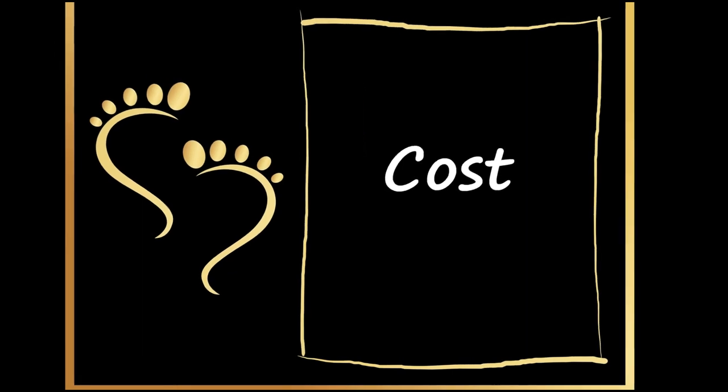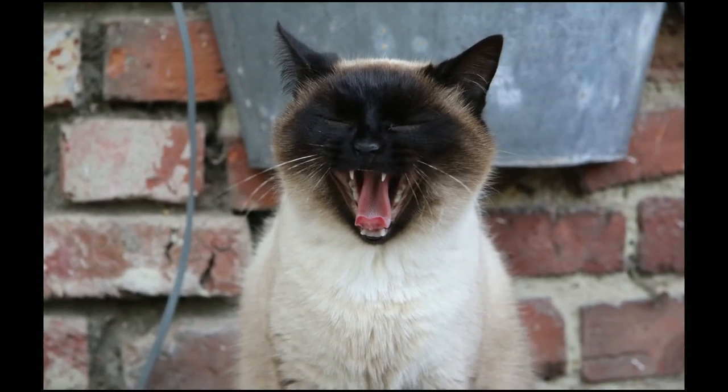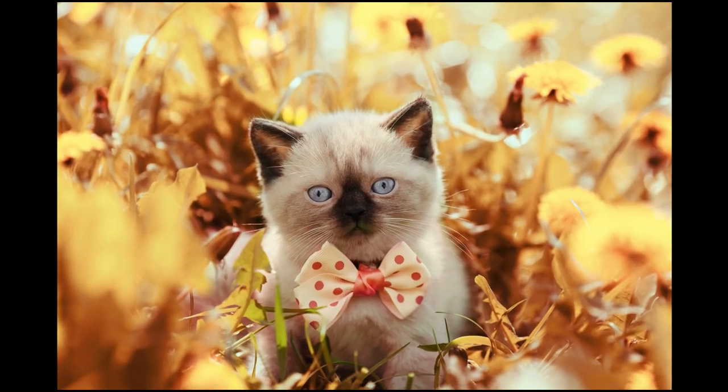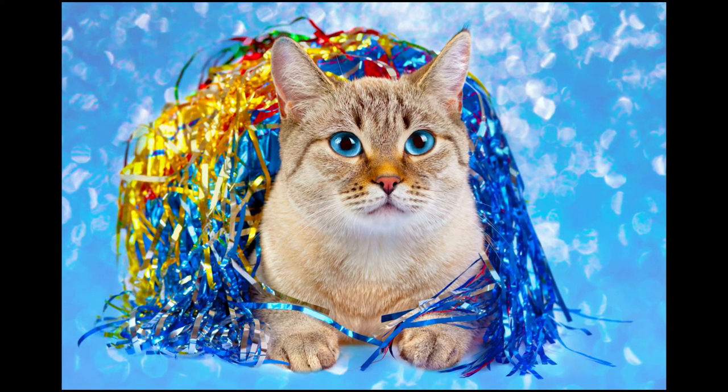A number of factors play a part in the cost of a Siamese cat. Adopting one from a shelter may cost you a little less. When purchasing a purebred, the cost can vary widely. Pedigree purebred cats may just burn a hole in your pocket with a price ranging from $400 to over $1,000.